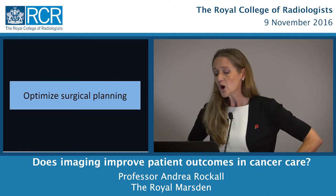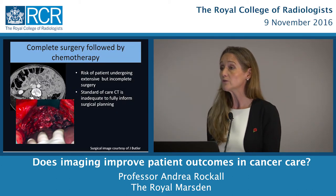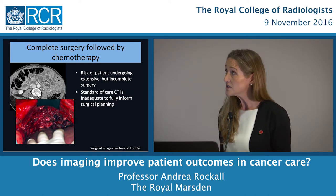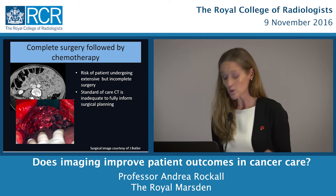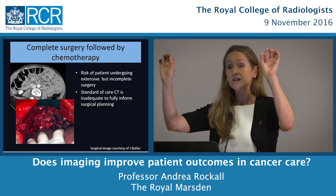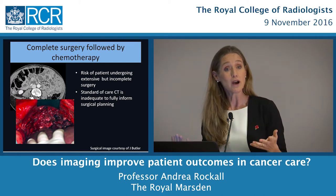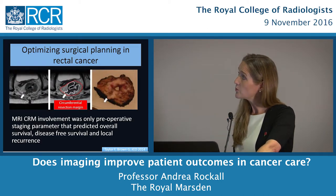I'd like now to move to optimising surgical planning. We know in ovarian cancer that complete surgery followed by chemotherapy gives the best outcome, but we have difficulties. Here we have a patient with disseminated ovarian cancer that I can't see on a CT scan. The standard-of-care CT is inadequate to fully inform surgical planning. In ovarian cancer, tiny droplet metastases line the peritoneal cavity and are very difficult to distinguish against normal structures like bowel and liver.